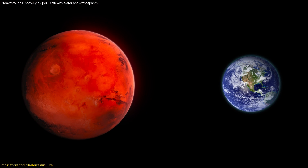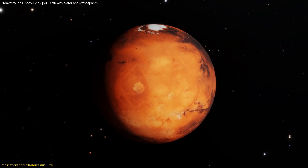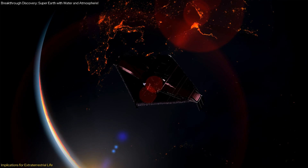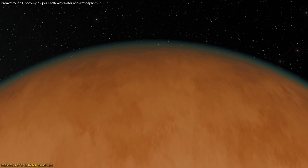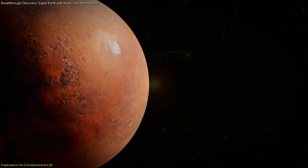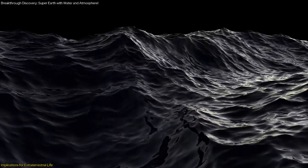The proximity of LHS-1140b to Earth also enhances its significance. Located just 48 light-years away, this exoplanet is relatively close in astronomical terms, allowing scientists to study it in greater detail and obtain more accurate data. The JWST's advanced capabilities enable us to analyze the planet's atmosphere, surface, and potential biosignatures, providing valuable insights into its habitability. Moreover, LHS-1140b's location within the habitable zone of its star means it receives just the right amount of radiation to support liquid water—this Goldilocks zone is crucial for maintaining temperatures that allow water to remain in a liquid state, a key requirement for life.